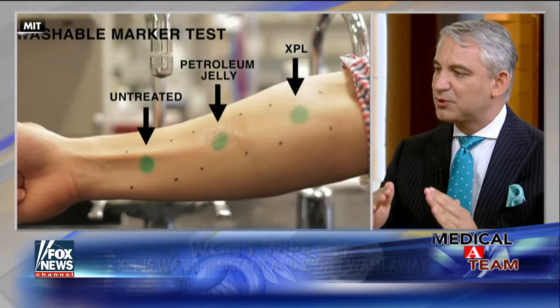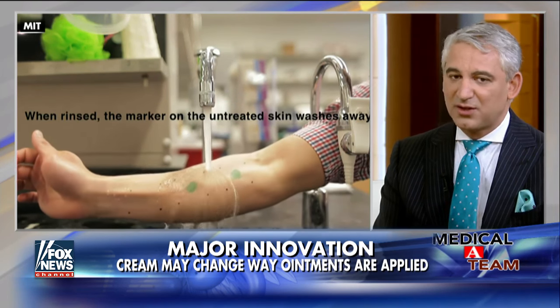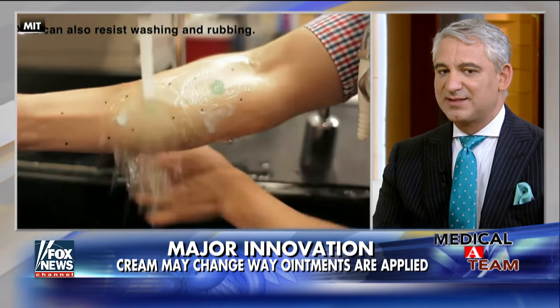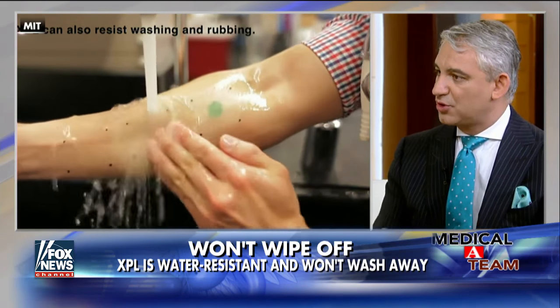Why has it taken so long? This is actually great science — it's basically silicone bonded with oxygen, and it took about 15 years of research. It's safe, and it doesn't wash out, which is another great part. You really need a special dissolver to remove it, which is tremendous.